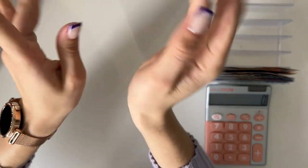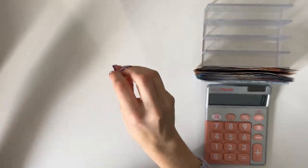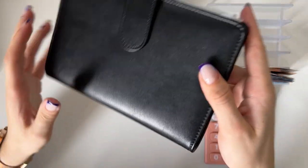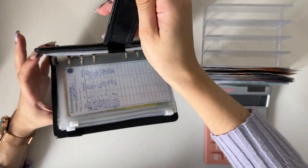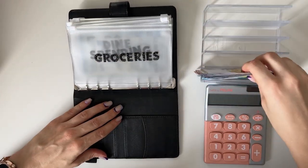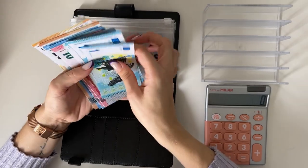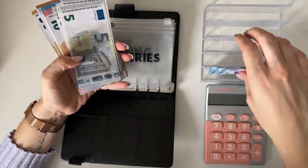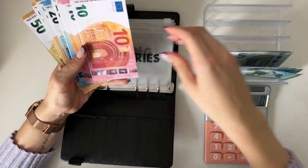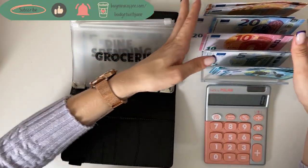Hey guys, welcome or welcome back to my channel. In today's video we're doing the final cash stuffing of September. Crazy how time flies — I remember we literally just did January. Today we have 580 euros to work with. We have ones, fives, tens, twenties, and fifties.